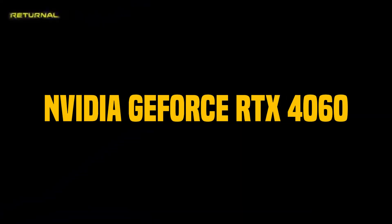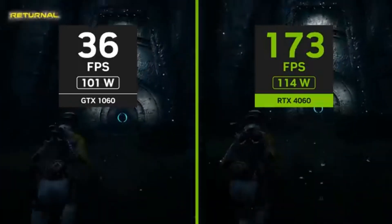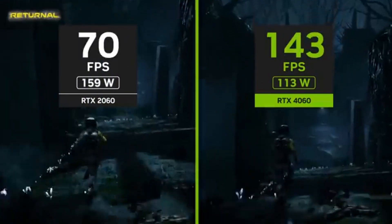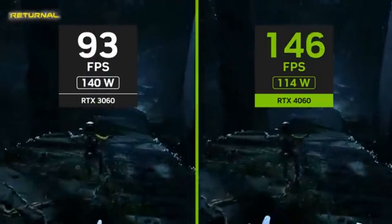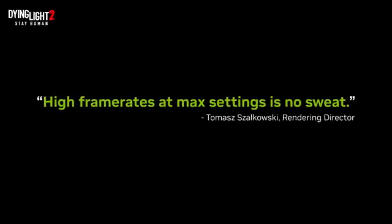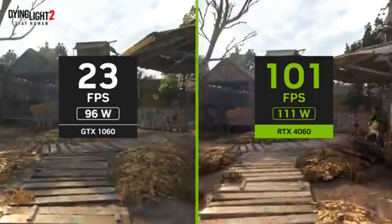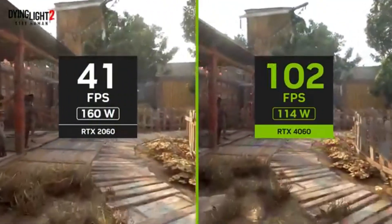Number 2: NVIDIA GeForce RTX 4060. With its unparalleled performance and graphics, the NVIDIA GeForce RTX 4060 is a potent graphics card that will revolutionize your gaming experience. This state-of-the-art GPU offers a great balance between performance and cost, catering to the demands of contemporary gamers. The RTX 4060 features gorgeous graphics and buttery smooth frame rates, making it ideal for 1080p gaming.